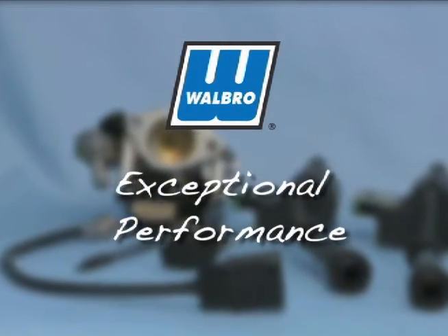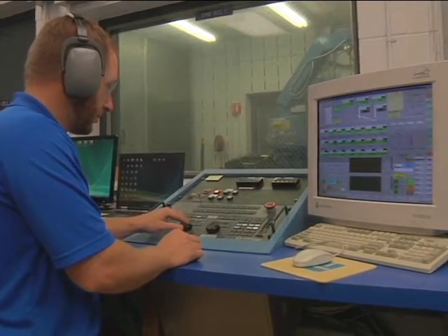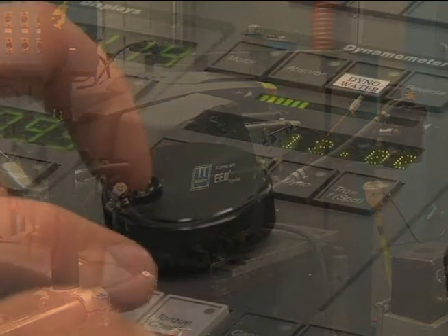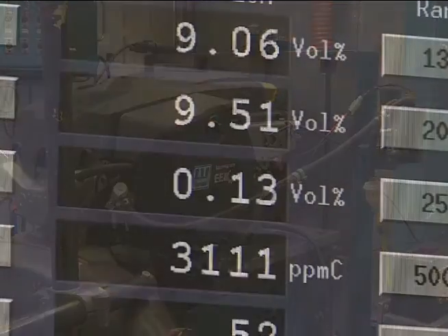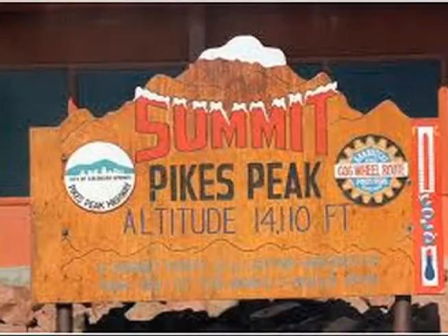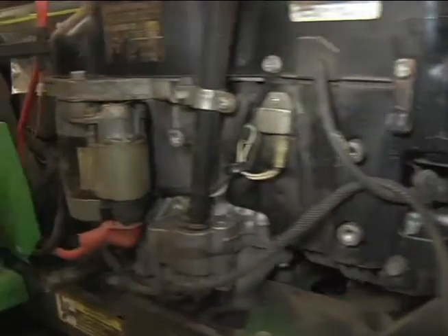The Walbro EEM injection system's wide range of air fuel feedback control delivers exceptional performance. Fully digital, the EEM injection system controls air fuel variation due to engine production tolerances, fuel variation, atmospheric changes, dirty air filter, and engine performance changes over time.